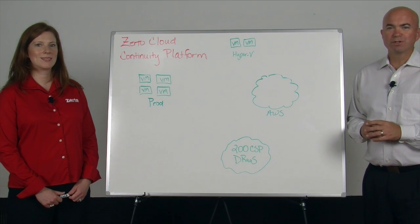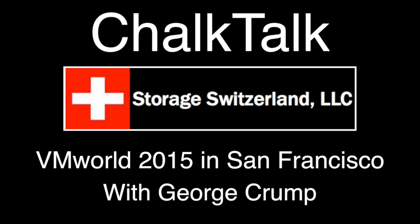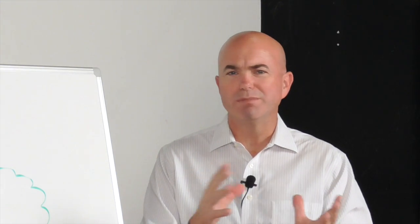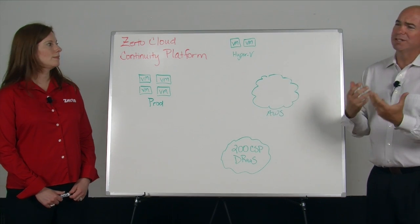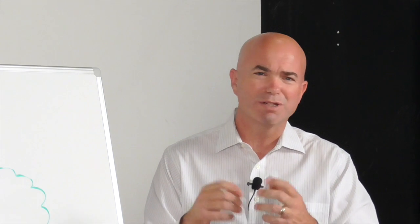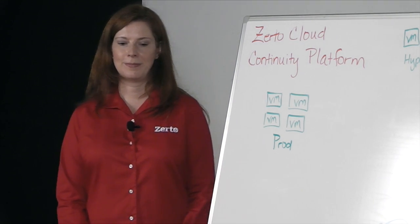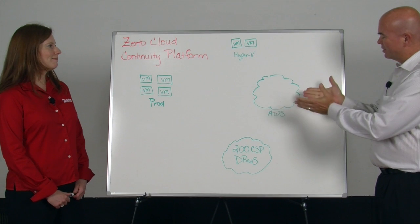Hi, I'm George Crump, Lead Analyst with Storage Switzerland. We're at VMworld 2015. One of the big subjects here is what do we do with workloads? How can we make them more mobile? Most data centers are mostly VMware today, but there's things like Hyper-V on the horizon and AWS and just moving things into the cloud. So how do we make workloads more mobile? To help with that conversation, I've asked Jennifer Gill, Director of Product Marketing at Zerto, to talk to us about it on the whiteboard.